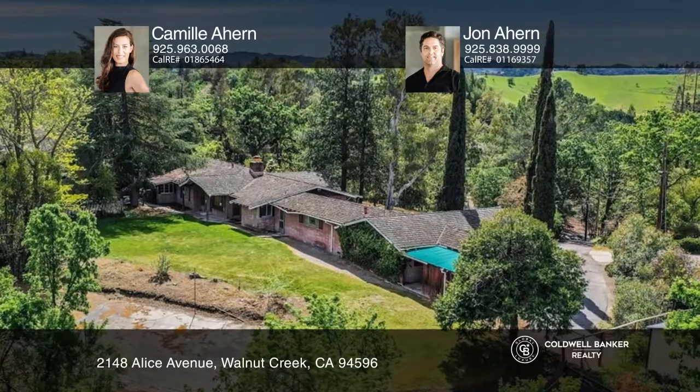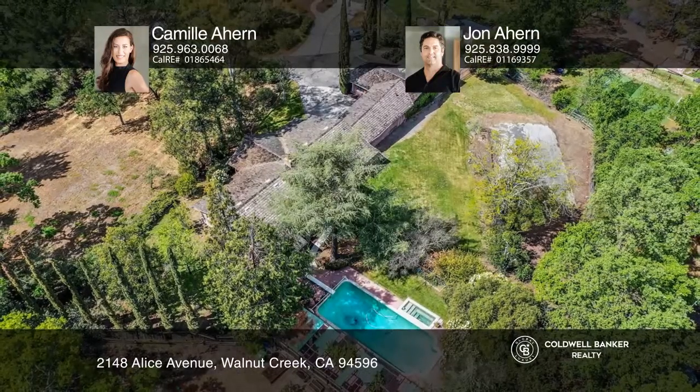Come check out this property for yourself by scheduling a tour with Camille Ahern and John Ahern.